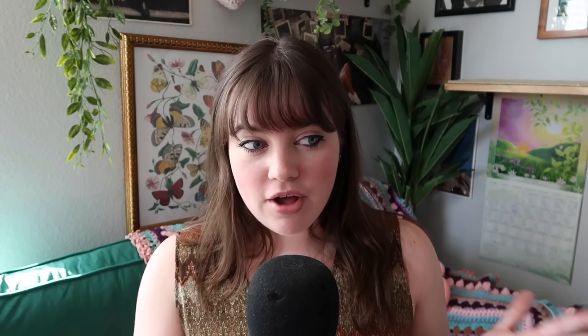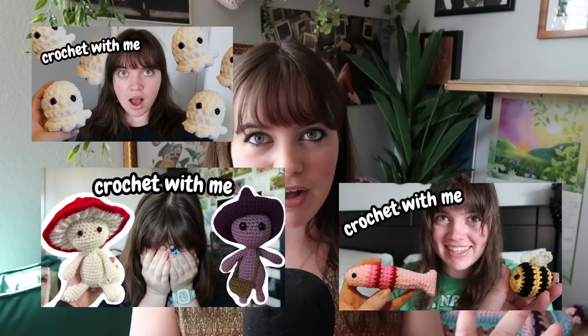A lot of you guys have been following me along on my craft market journey, whether that's following it on Instagram or watching my crochet-with-me vlogs throughout the whole craft market preparation series. I think we have like nine episodes of that. This is going to be a cohesive overview of everything I crocheted for the market, with all the patterns and tutorials linked in the description in order.